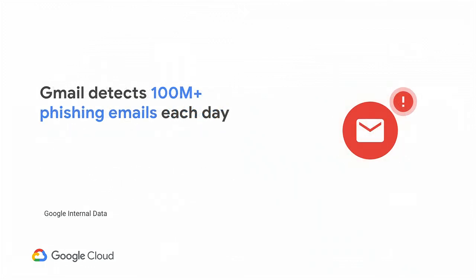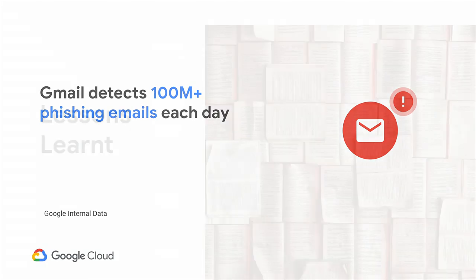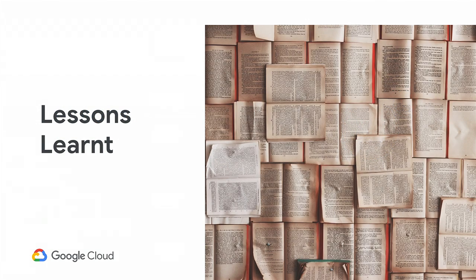Even when we look at software downloads from Chrome Enterprise users, one half of a percent of every file download that could be carrying an application or other software is flagged by Google Safe Browsing every single day. Talking about scale and volume of attacks, Gmail detects and protects Google users from over 100 million phishing emails each day. When we look back at our defenses against these threats over the last 10 years, we have learned a few lessons.